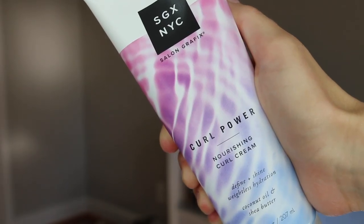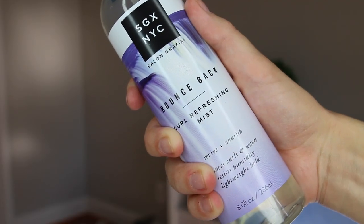Moving on to type 2C: this is just shy of curly, so it's a very clear S shape, and some pieces might curl slightly — it's just a little bit tighter. These are my personal recommendations as a type 2B/2C wavy with highly porous hair due to highlighting. For the styler recommendation today, I used the SGX NYC Curl Power Cream. I really enjoyed this cream because it really was weightless hydration, which is perfect for my hair. But I also really want to recommend the Curl Refreshing Mist — this is perfect if you find that your hair doesn't last throughout the day. Maybe by the end of the day your hair is looking more like a 2A when it started as a 2C; using a refreshing mist is absolutely key.